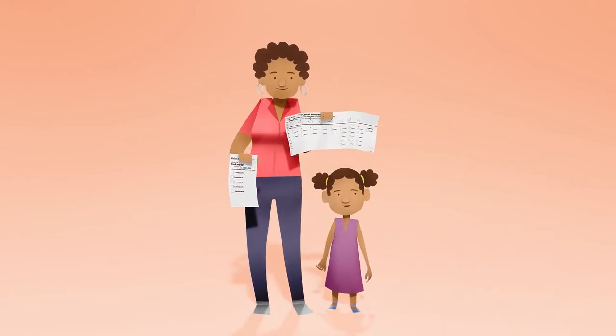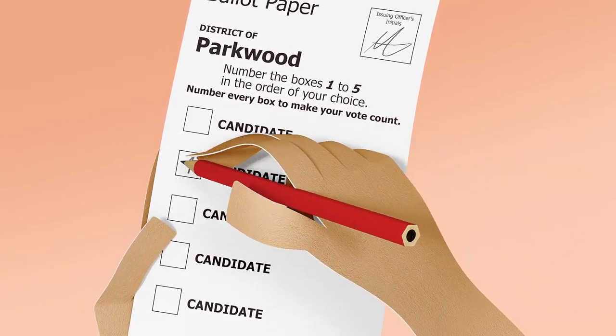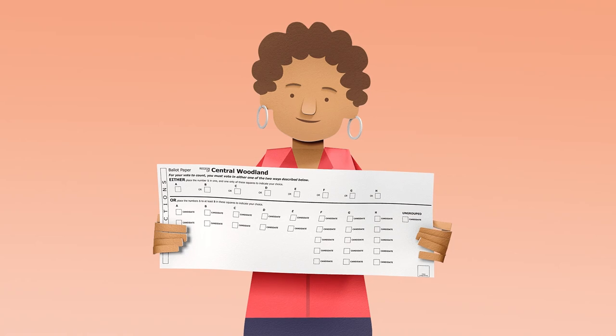When you vote, you'll be given two ballot papers. This smaller paper is for the lower house. Put the number 1 in the box next to your first choice. Then number all the other boxes in order of your preference.